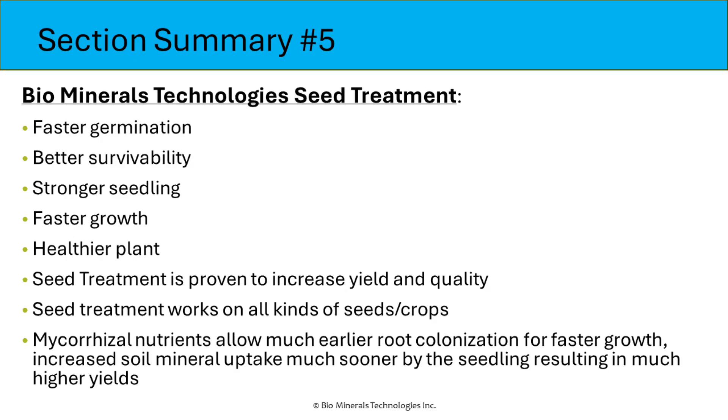Section 5 Summary: Biominerals Technologies has a proprietary seed treatment product. It results in faster germination, better survivability, stronger seedlings, and faster growth. The plants are healthier, and the seed treatment has proven to increase yield and quality. The seed treatment works on almost all kinds of seeds and crops. Having earlier mycorrhizal colonization of the seedling root greatly increases nutrient uptake, resulting in faster growth, a healthier plant, and a much higher yield.